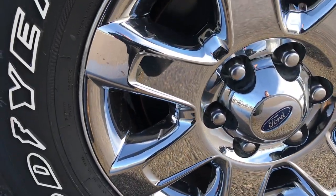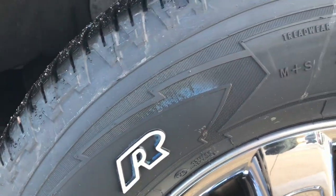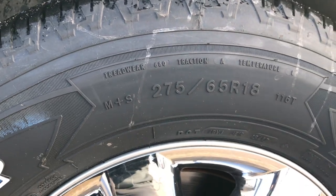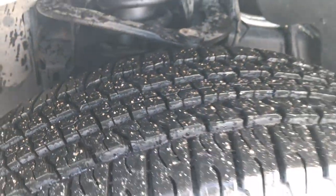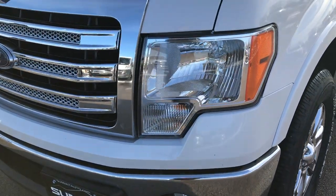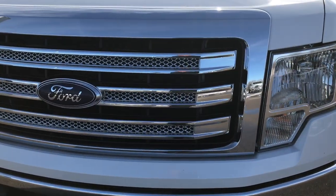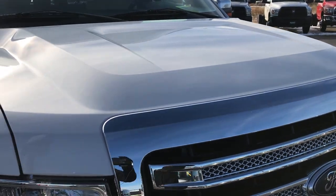It has the 18 inch factory alloy rims with the chrome covers and brand new Goodyear Wrangler 4-2 tires — these are 275-65R18s. We put these on during our safety inspection and they are brand new all the way around, so 4 brand new tires. You can see the front grille and headlights are in excellent condition. I didn't see any dents or dings on the hood.